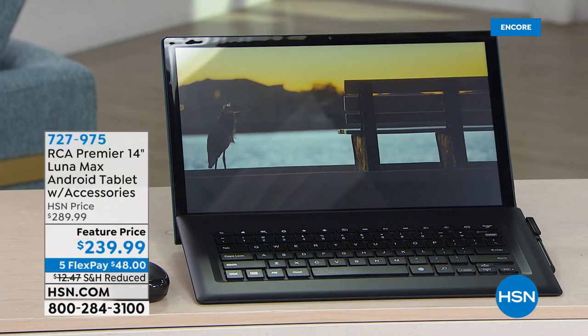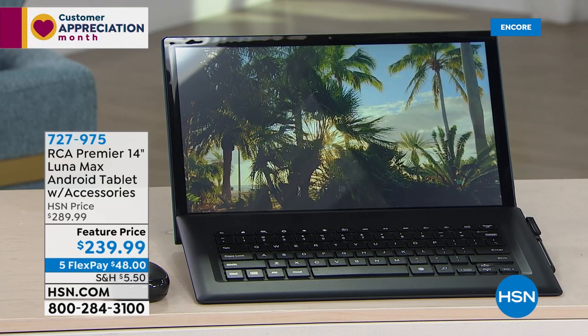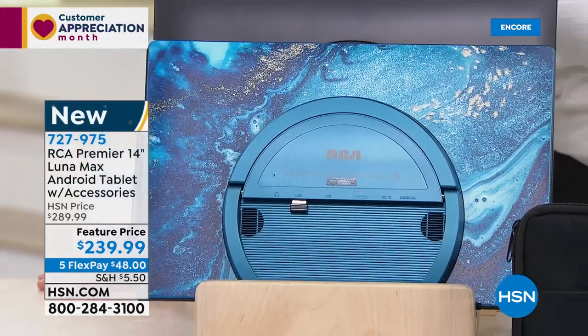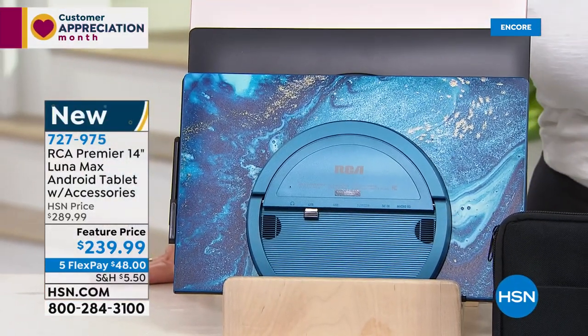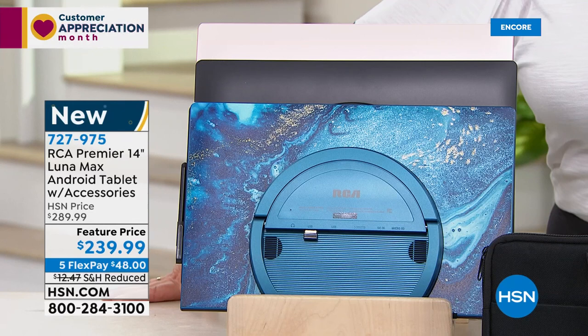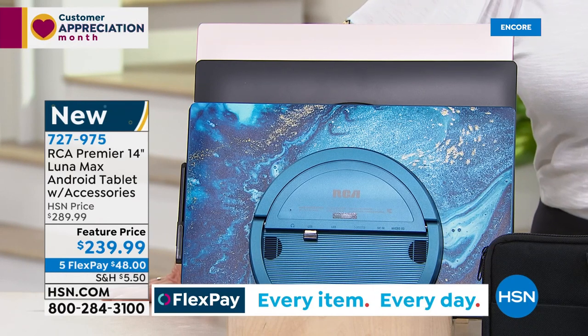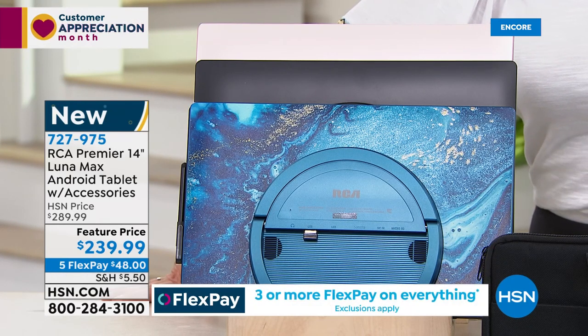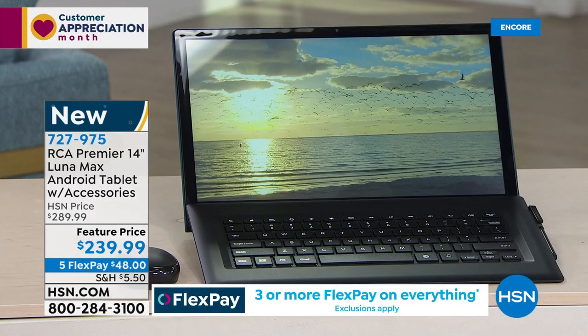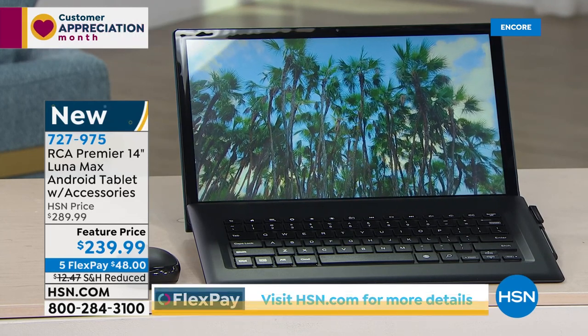Sit back and relax — whether you're in bed, in your favorite chair, or watching on your computer and looking to upgrade, take a look at what we've got. It's actually a tablet from RCA — the RCA Premiere 14-inch Luna Max Android tablet with accessories. You get the detachable keyboard, wireless mouse, stylus, carry bag, software and services, and a 14-inch beautiful high-definition touchscreen display.